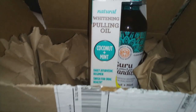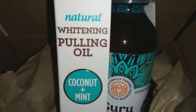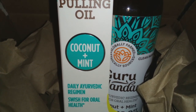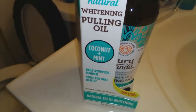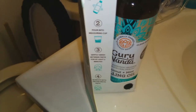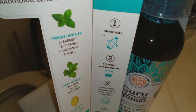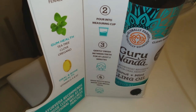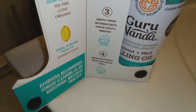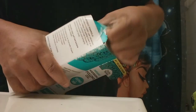I got a TikTok Shop package — this is the Guru Nanda natural whitening pulling oil. I've done this before with pure coconut oil and it seems to get all the toxins out. I've been seeing this all over TikTok so I wanted to try it. It was $15.